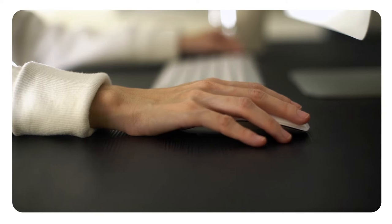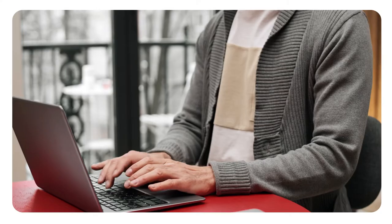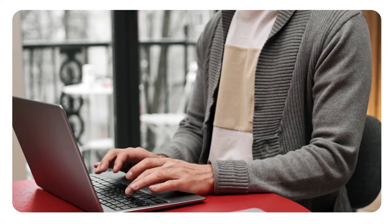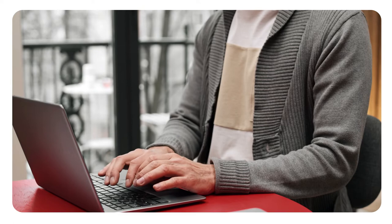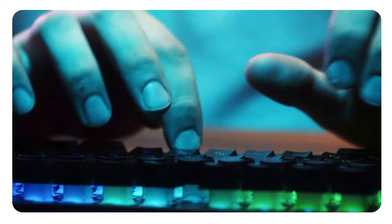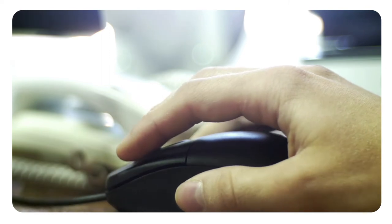Keyboard and mouse: place your mouse within easy reach and on the same surface as your keyboard. While typing or using your mouse, keep your wrists straight, your upper arms close to your body, and your hands at or slightly below the level of your elbows. Use keyboard shortcuts to reduce extended mouse use if possible. Adjust the sensitivity of the mouse so you can use a light touch to operate it.